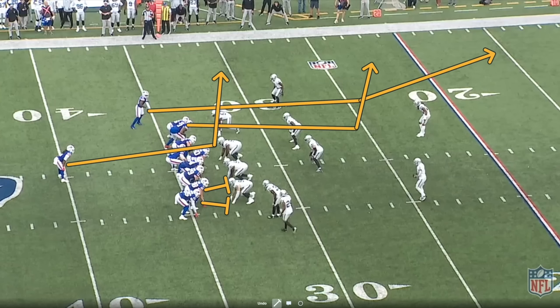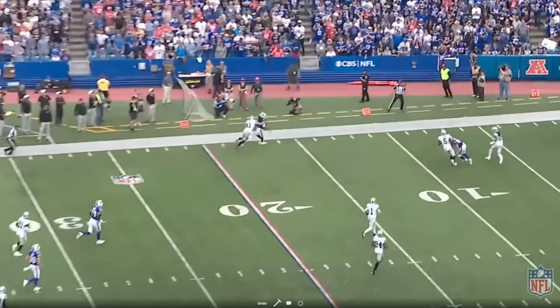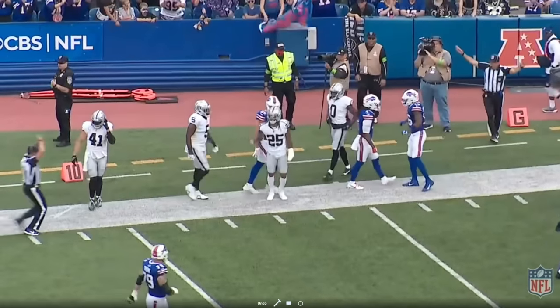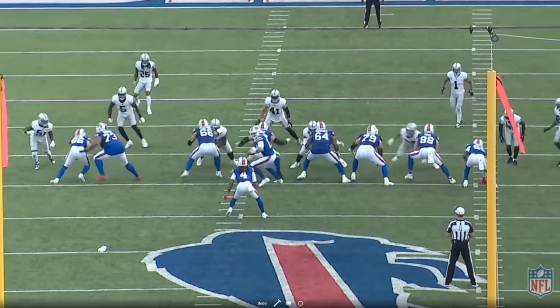Onto the good stuff — the game planning, the strategy, the coaching staff. Using tight ends to help secure the pocket and neutralize Max Crosby was a huge theme in this game. The Bills ran 12 personnel — one running back, two tight ends — 37.8% of the time, which was fifth in week two. On the season they're running 12 personnel 50% of the time, which is number one in the NFL.